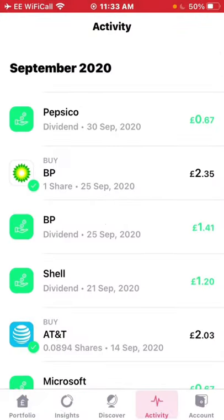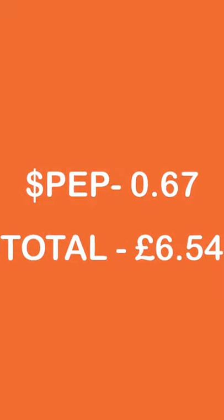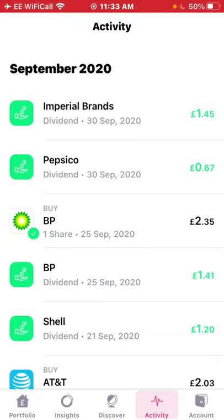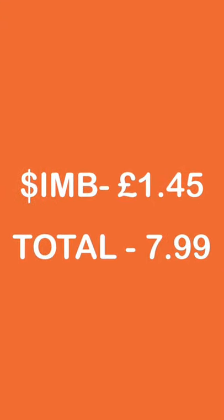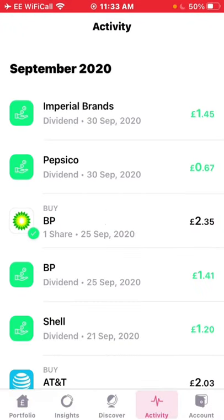Five more days later, the next dividend I received was from PepsiCo — 67 pence on the 30th of September for just one share. I'd like to get my hands on more of that stock. With that 67 pence added on, the income is now £6.54. Then the very last dividend I received, also on the 30th of September, was £1.45 from Imperial Brands. That takes the total dividend income for September to £7.99 — not as much as last month, but just under £8, and as I'll show you now, it could have been much more.